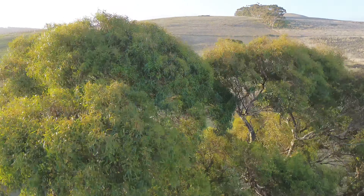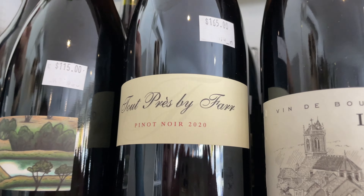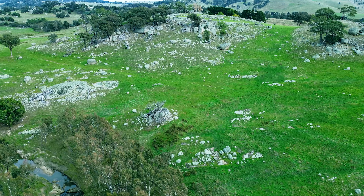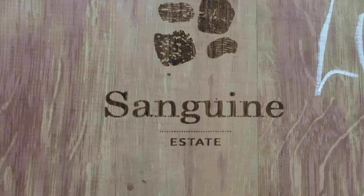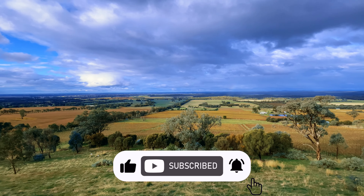Our trip through Geelong was far too brief, with some amazing Pinot Noirs tempting us to stay longer. If you're a fan of Burgundy, the wines here will definitely make you stop and think. We had an appointment down the road with the greenstone and Shiraz of Heathcote — join us as we explore this hidden gem that may be making the best Shiraz in Australia. Don't forget to click the like and subscribe button below — this is one you won't want to miss.